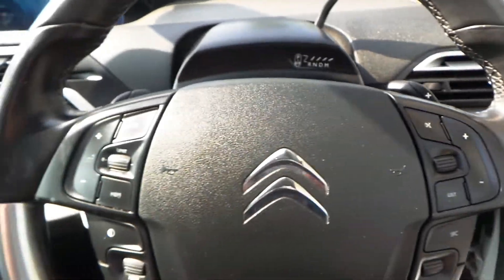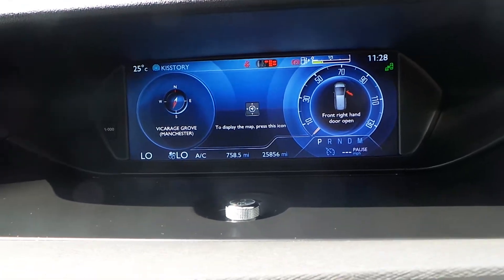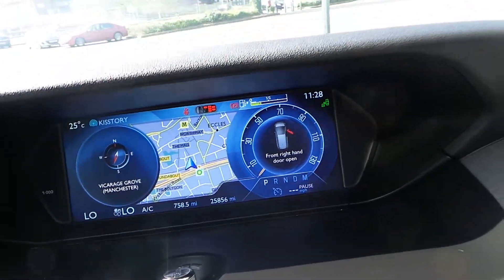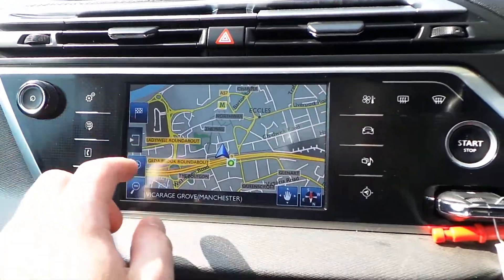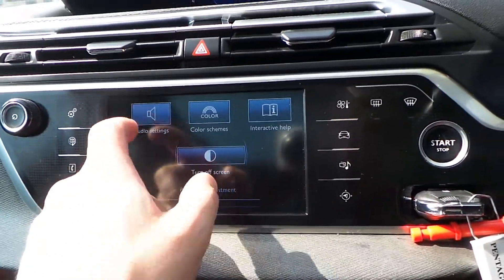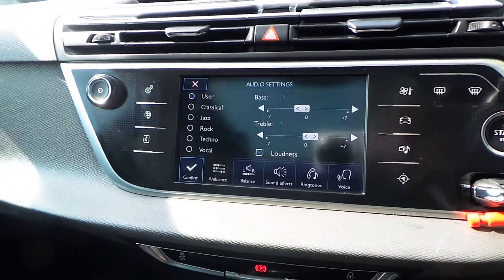Multi-function steering wheel. The entertainment system comes with full navigation, and this part is full touchscreen. It comes with AM, FM, and DAB digital radio, and will connect to your Bluetooth.